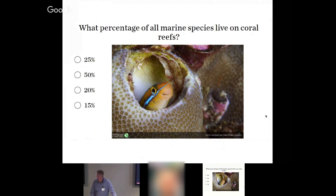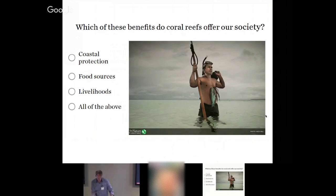A lot of people don't appreciate coral reefs the way that we should. What percentage of all marine species live on coral reefs? It's actually 25 percent, even though coral reefs only occupy about 0.2 percent of the global ocean space. They have over a million species — they're really the rainforests of the ocean.